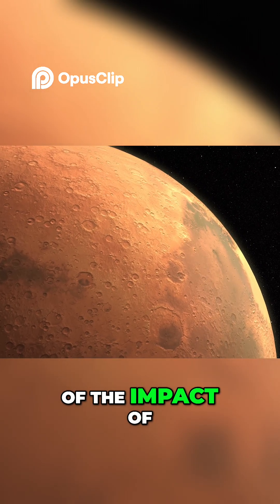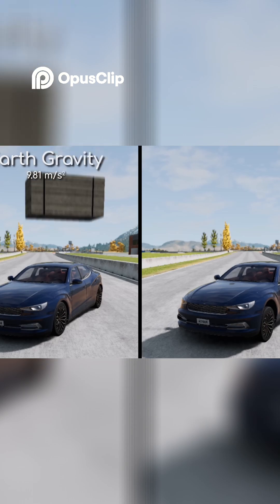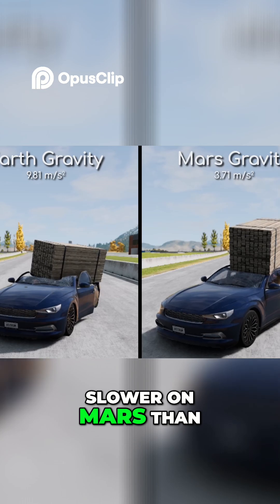To get a feel of the impact of this reduced gravity, allow me to demonstrate with an example. As you can see, the object does fall slower on Mars than it does on Earth.